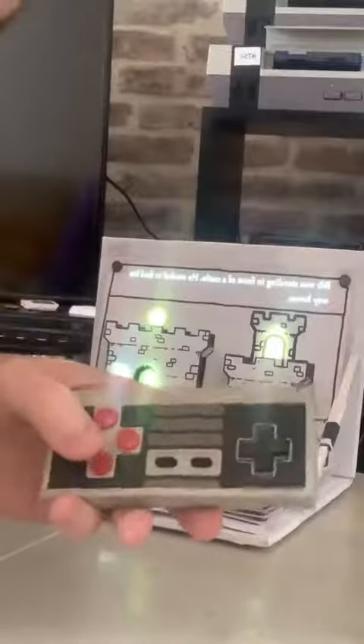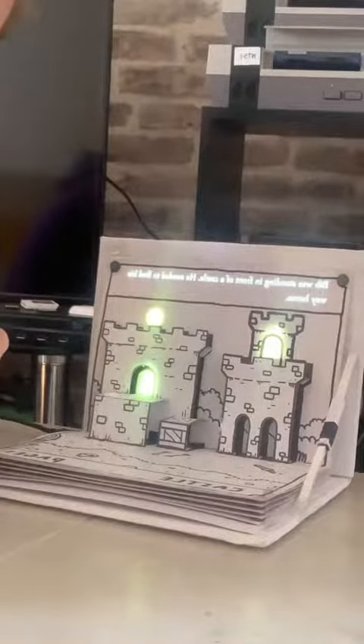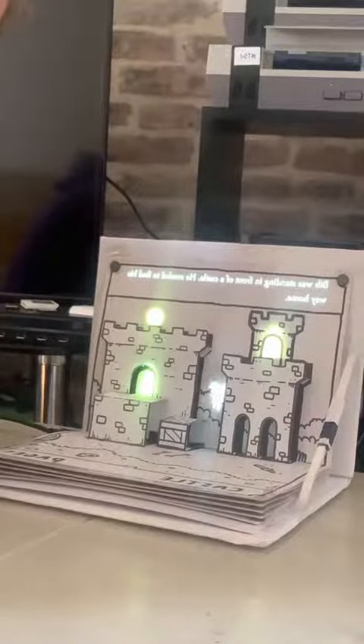I'm just using a Bluetooth NES controller for now as well. This is always annoyingly hard to film because of the light, but in person it looks amazing. So you've got this little character jumping around — you can see walking through these pillars.